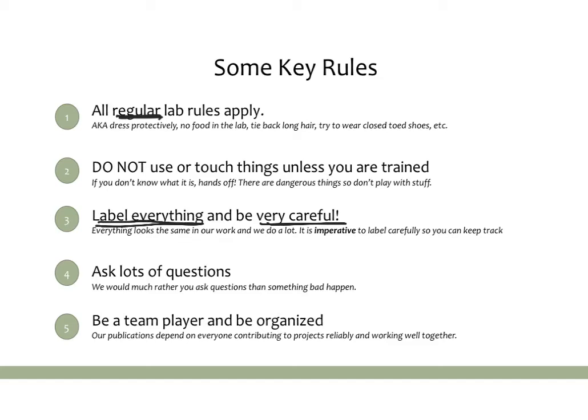And finally, it's always good to be a team player and be organized and reliable. A lot of labs depend on their publications being a group effort with everyone contributing, so just be a team player and be helpful in any way you can.